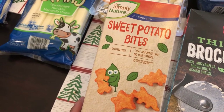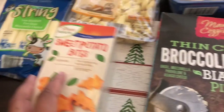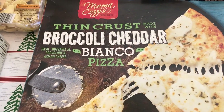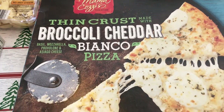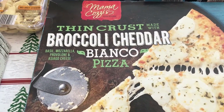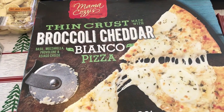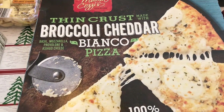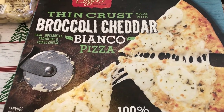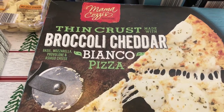They also had broccoli and one other vegetable. I saw this and wanted to give it a try — I thought the broccoli and cheddar was the topping on the pizza, but I didn't realize that it's the crust, so the crust is broccoli cheddar. This was $4.99, so I think it's probably going to be similar to cauliflower crust pizzas. Howard and I do not like cauliflower but I think it's reminiscent of that, so we're going to give this a try and see how we like it.